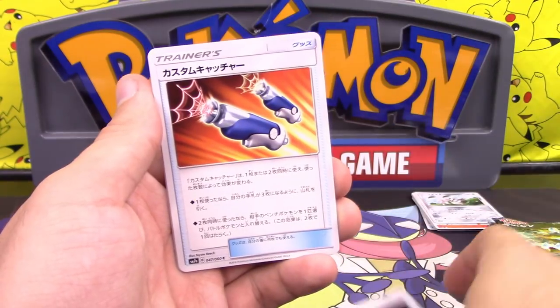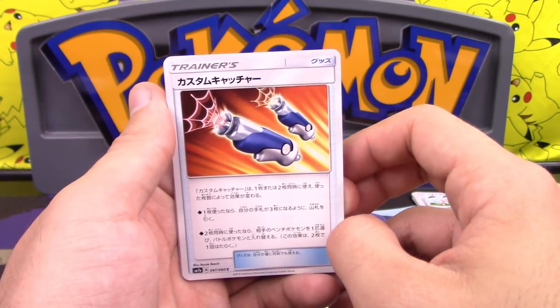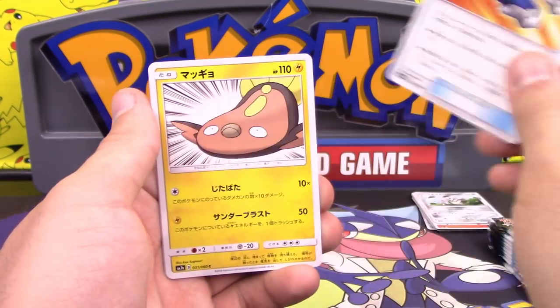We got Switch and Custom Catcher. Custom Catcher — you can play one or two. If you play one, draw cards until you have three. If you play two, choose one of your opponent's benched Pokemon and switch it with their active. It's not the worst.